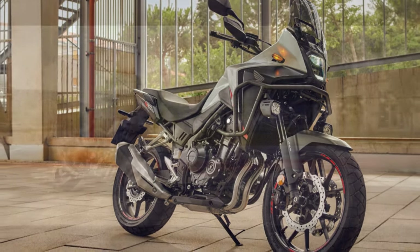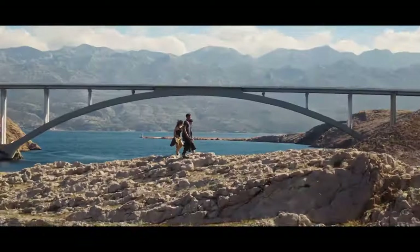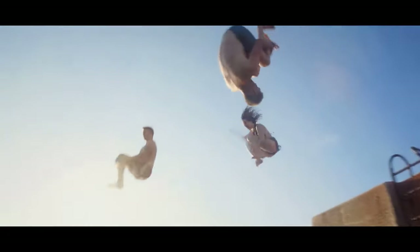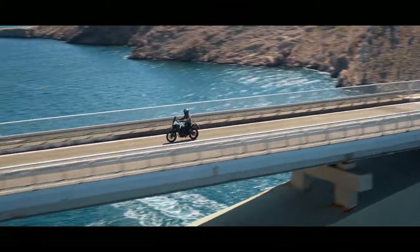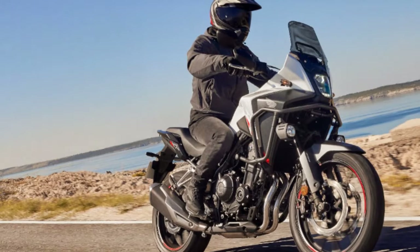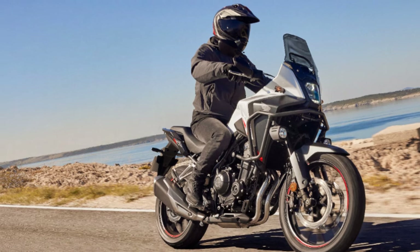Despite its reputation as an all-purpose bike, the CB500X has been gradually evolving toward a stronger ADV focus. Over the years, it has gained a larger front wheel, extended suspension, and wider handlebars. With the arrival of the NX 500, Honda is responding to fan demand by delivering a bike with more capability, refinement, and adventure style.